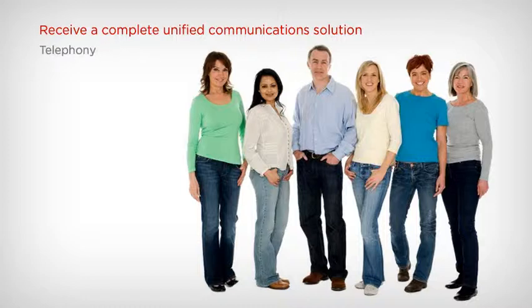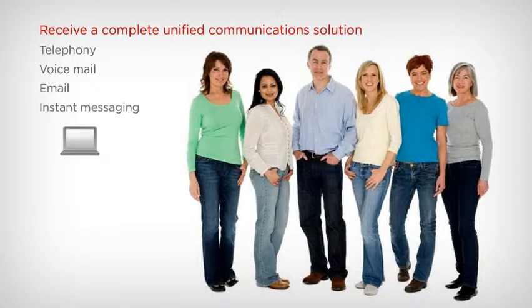IP Office will enable your staff to handle their telephony, voicemail, email, and instant messaging on the device of their choice — laptop, mobile phone, office phone, or home phone.